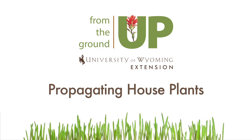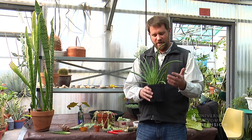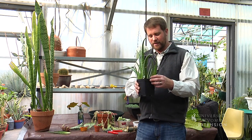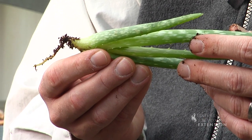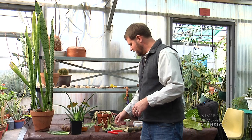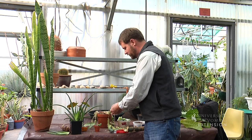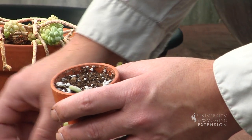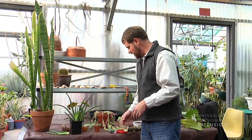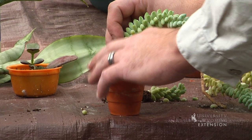Besides starting plants from seeds, there are a few propagation methods you can use at home. Plants like this aloe vera that produce offshoots from the mother plant can be easily propagated by carefully removing that offshoot and repotting it into a new container. Cacti and succulents root very easily either from stem cuttings or leaf cuttings. You could pull a leaf off of this succulent, stick it on top of the soil in a container, and that leaf will develop roots. Or you can cut a stem off of a succulent and bury it in the soil.